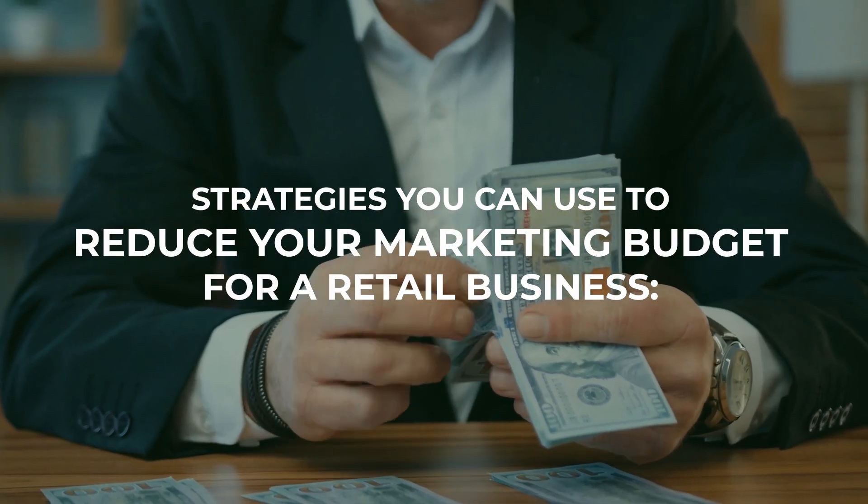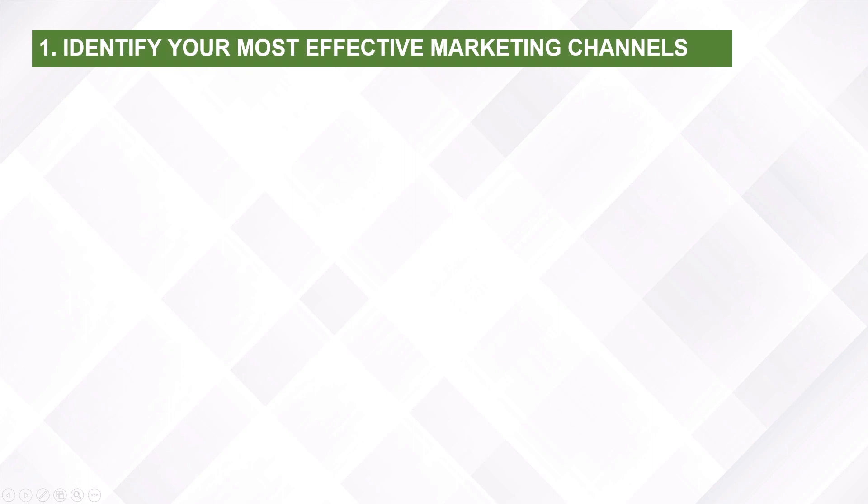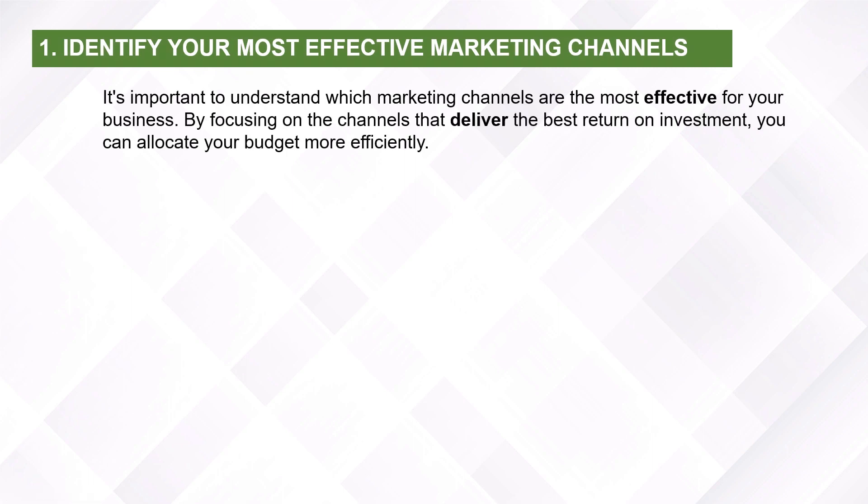Strategies you can use to reduce your marketing budget for a retail business. Identify your most effective marketing channels. It's important to understand which marketing channels are the most effective for your business. By focusing on the channels that deliver the best return on investment, you can allocate your budget more efficiently.